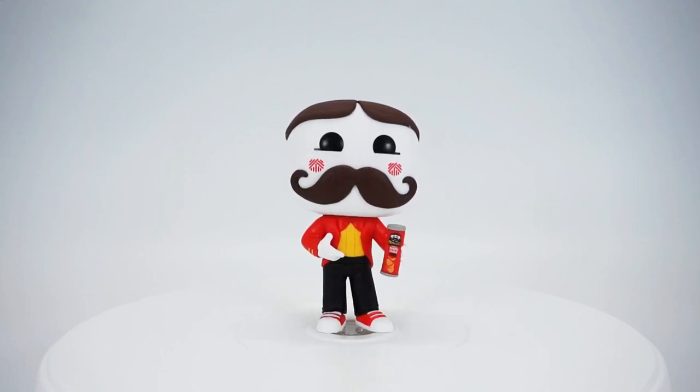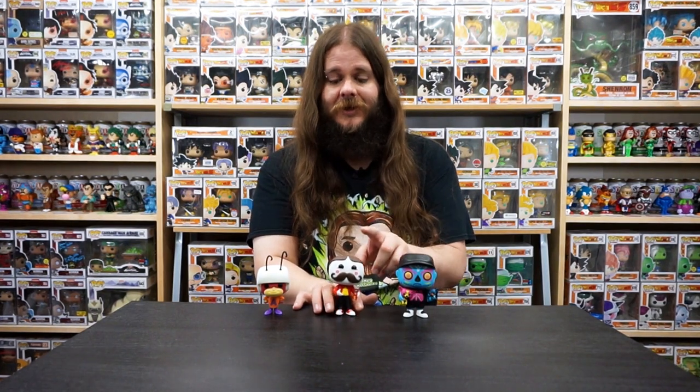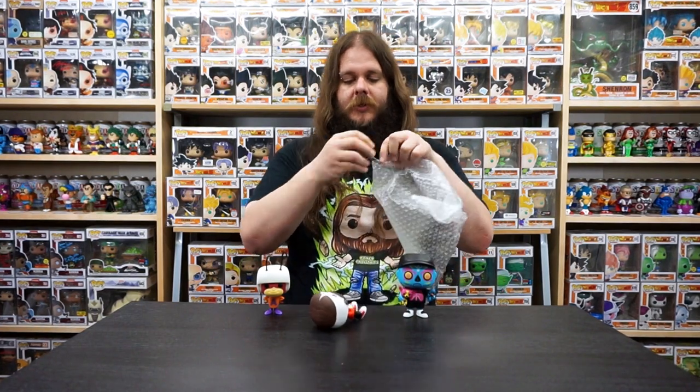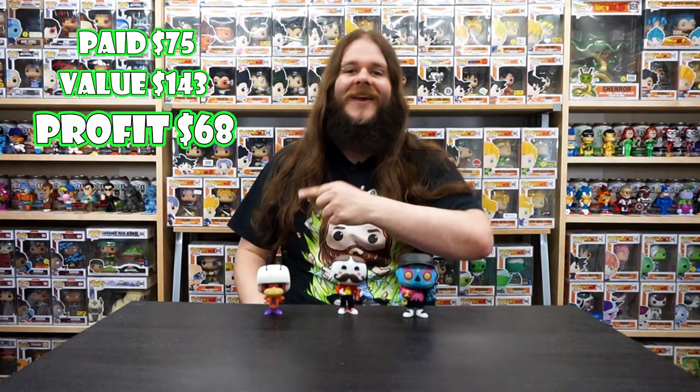Pringles guy does not want to stand up and he doesn't have a base. I already double checked the clamshell — I did not miss a base. Pringles guy just won't stand up. We're going to tape him to the table. So I spent a total of $75 on these three boxes and we pulled $143 worth of value, which means we are up $68 on these mystery boxes.